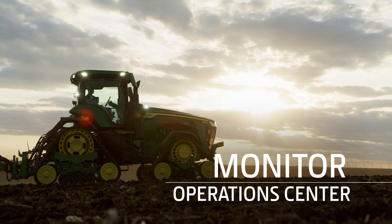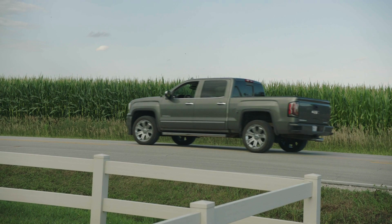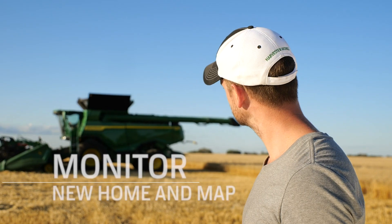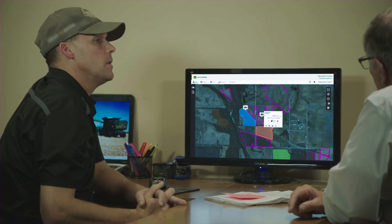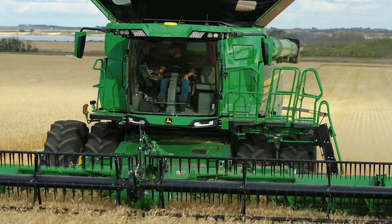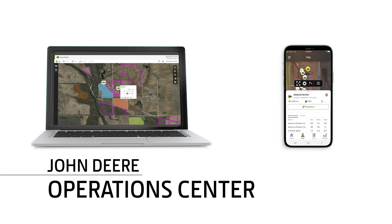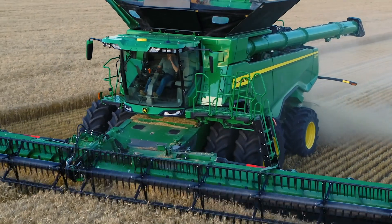Monitor keeps your finger on the pulse of your entire operation, even when you're away. Tools within Home and Map on mobile give you enhanced views of work progress and equipment locations. You also get important notifications, giving you the ability to keep tabs on your farm. And since these tools are available in both the desktop and mobile versions of Operations Center, you can access information anytime, anywhere, and take any action.